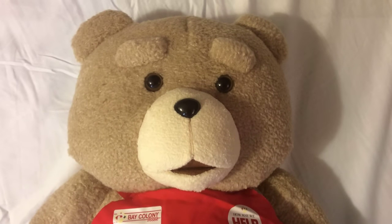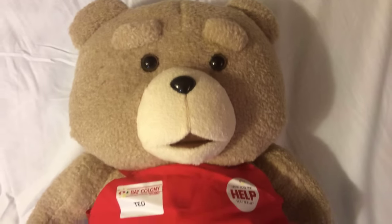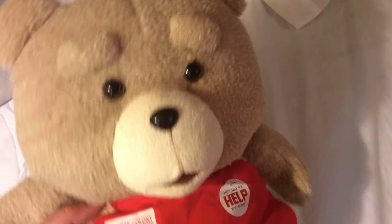How's it going everybody? Today we're going to be reviewing the Ted Teddy Bear from the Ted movie, starring Mark Wahlberg. It's 18 inches in length and it's perfect for snuggling up in bed or cuddling up next to you under the blankets watching your favorite movie. And he makes a good friend next to you.